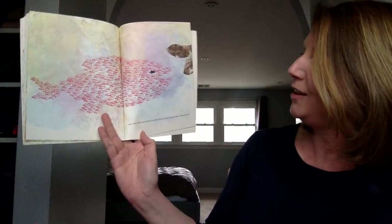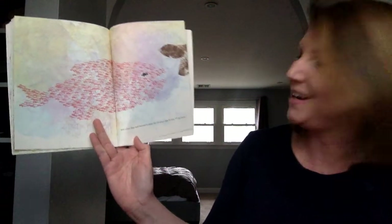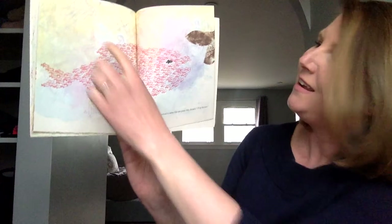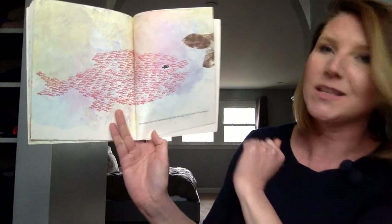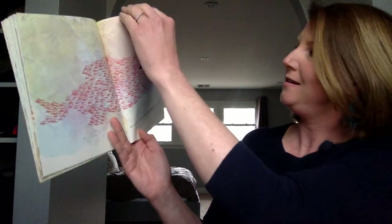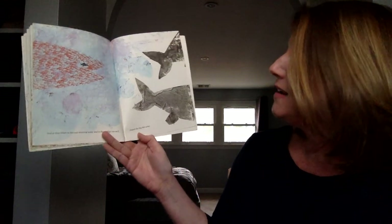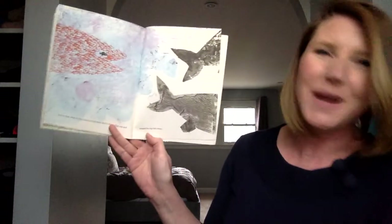And then they had learned to swim like one giant fish. He said, "I'll be the eye." Because he's black, it looks just like a fish, doesn't it? You see its tail and its bottom fin and its top fin. So cool. They're approaching something — we're going to find out on the next page. And so they swam in the cool morning water and in the midday sun and chased the big fish away.